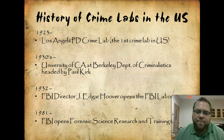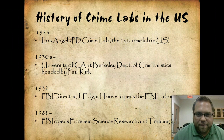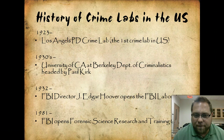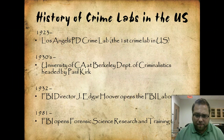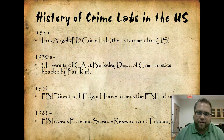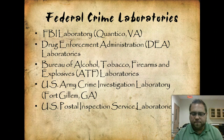Now, the history of crime labs: in 1923, Los Angeles built the first crime lab in the United States — it wasn't exactly top-notch at the time, but it was the only one. In the 1930s, the University of California at Berkeley developed their department of criminalistics. In 1932, the FBI created their first major lab, which is now world-class. Then in 1981, the FBI opened a forensic science research and training center with five labs across the country: the FBI lab in Quantico, the DEA lab, the ATF lab, the U.S. Army crime lab, and the U.S. Postal Inspection Service lab.